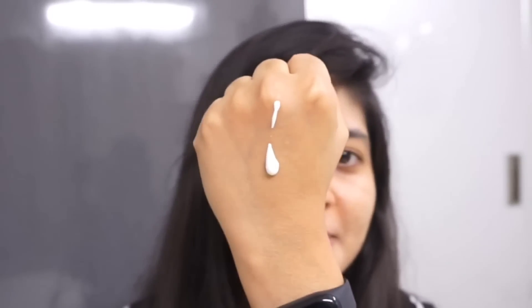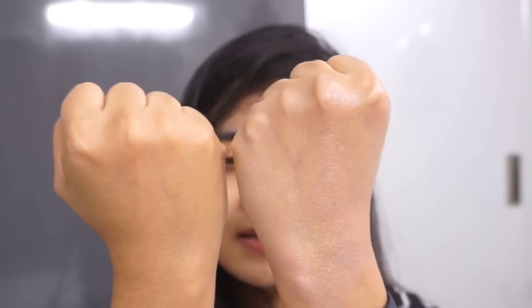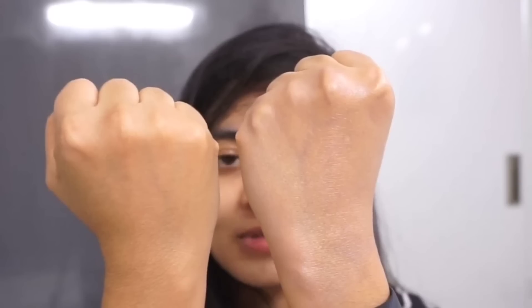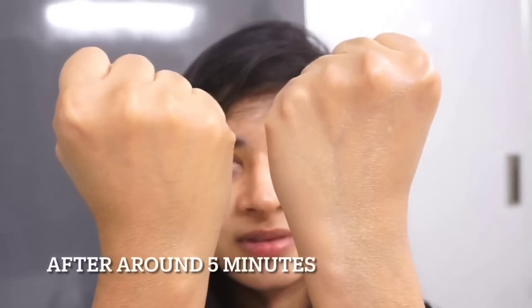As you can see, it does leave a white cast and you can clearly see a difference between these two. Let me come back after some time and show you the difference. So this is how it looks — it does give a dewy finish.